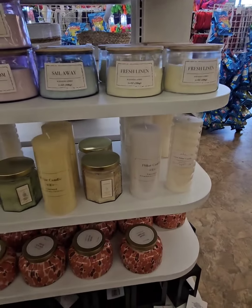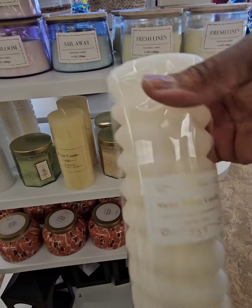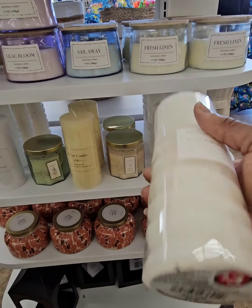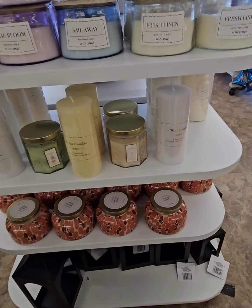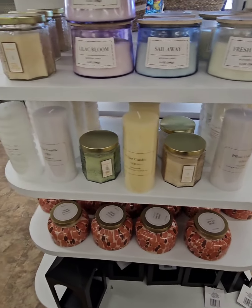I think I might have to grab two of these because this is a great deal for $3. It's like you're going to go to Hobby Lobby and spend every bit of probably about $10 for the shape of this candle alone. It's a good deal.